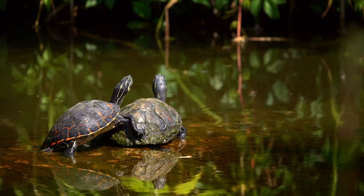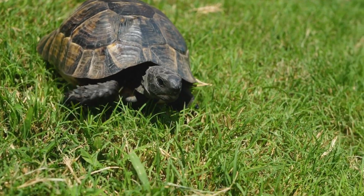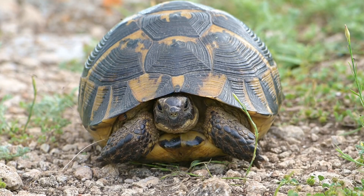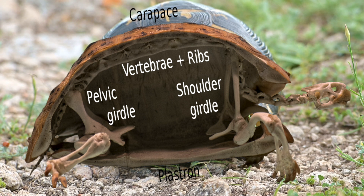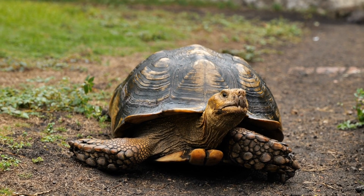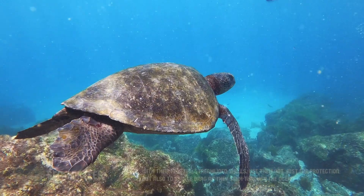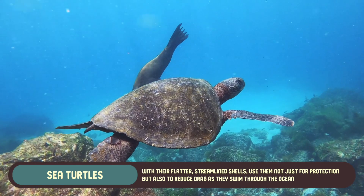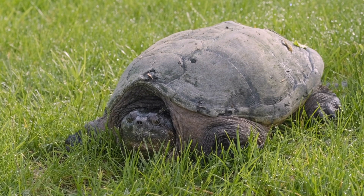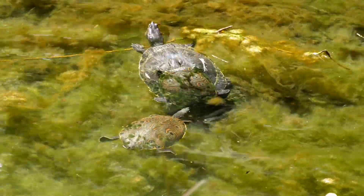Turtles have shells as a form of protection, a unique adaptation that has evolved over millions of years. The shell acts as a natural shield, safeguarding them from predators and environmental hazards. It's composed of two main parts: the top portion, called the carapace, and the bottom, known as the plastron. For land turtles, the shell is often more dome-shaped, providing strong defense against predators and making them difficult to swallow or attack. Sea turtles, with their flatter streamlined shells, use them not just for protection, but also to reduce drag as they swim. While the shell offers solid protection, it also comes with limitations such as reducing agility or speed on land, but it's a vital feature that has allowed turtles to survive and thrive across various habitats.